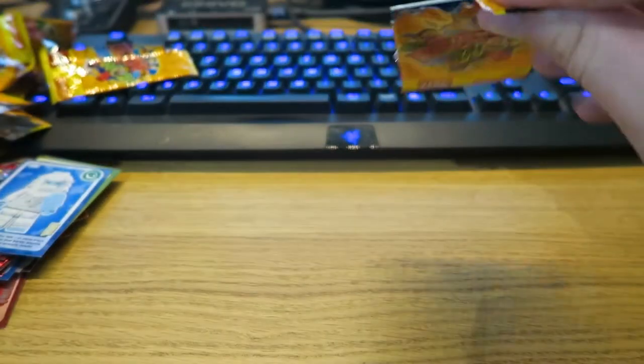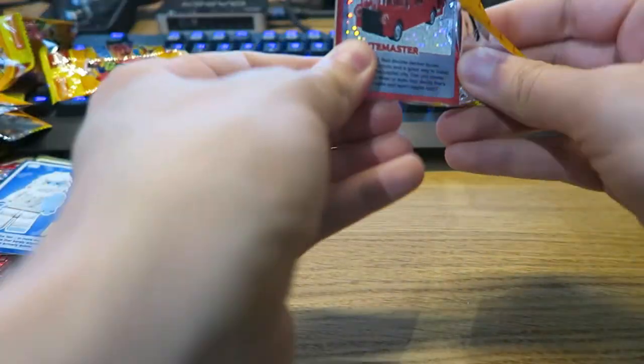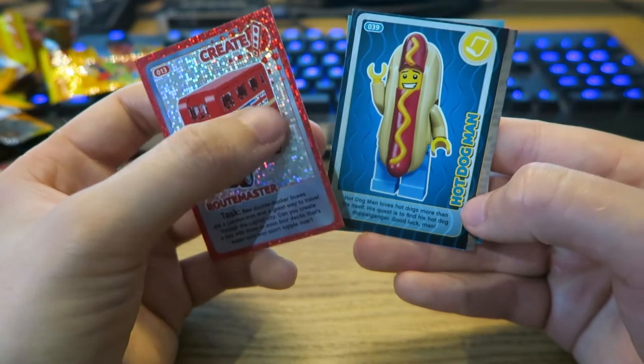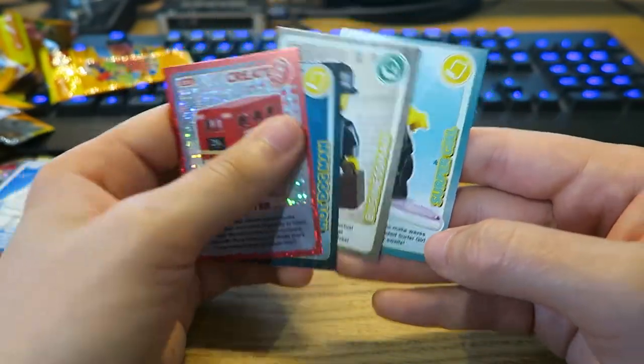Moving on to the final pack of today's video. I can already see the special — it's a Routemaster. So the first card we have is Routemaster, we turn over, we have Hotdog Man, Business Man, and then we also have Surfer Girl.